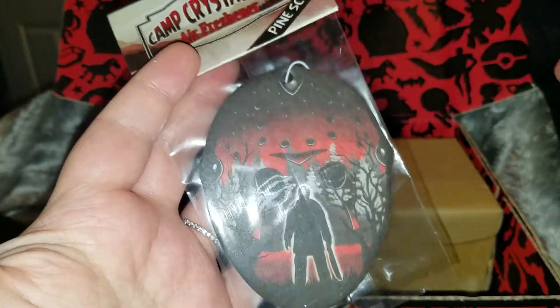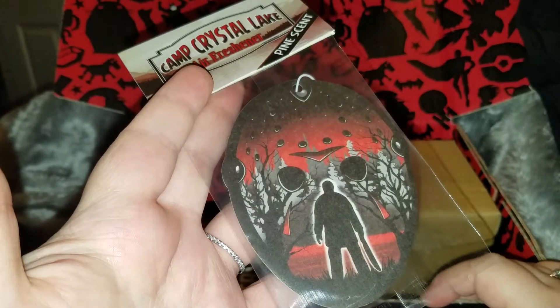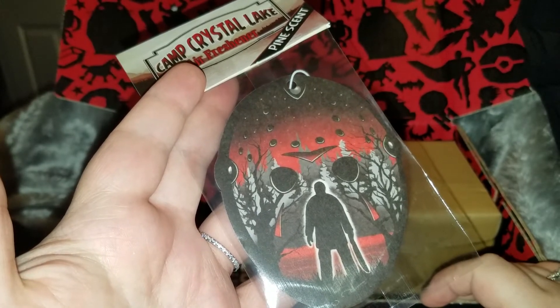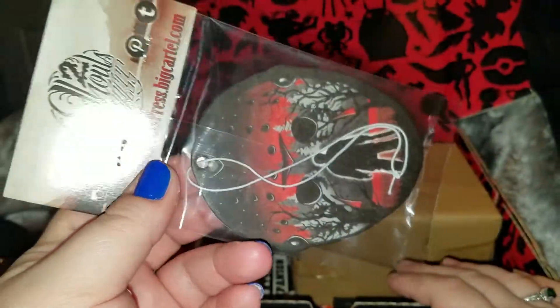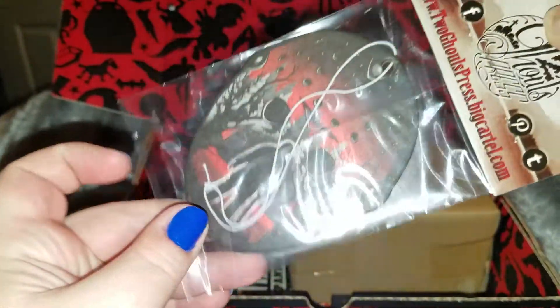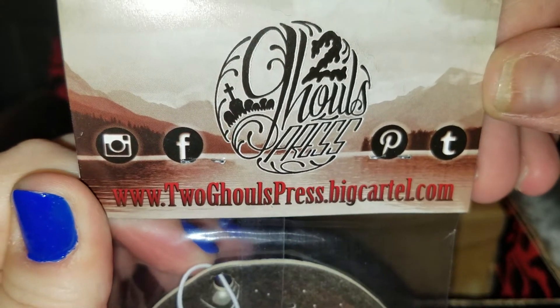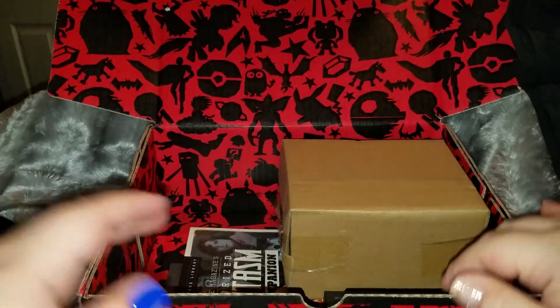Next we have a Camp Crystal Lake air freshener. I guess we got two clothing items so we're getting some cheapies. This is a pine air freshener of Jason. I don't have a car, so this is kind of useless for me, but it's a cool little memorabilia thingy. You don't really see these that often. It's a cool idea — I like the idea.